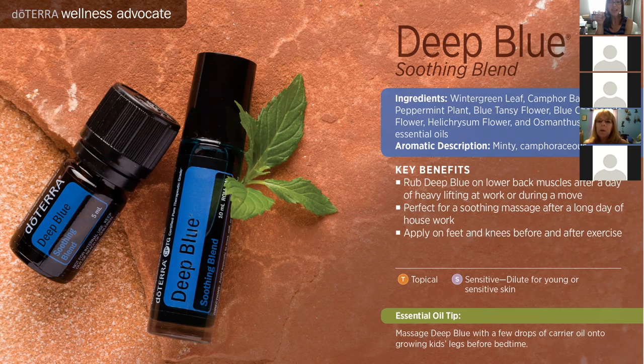Deep Blue also comes in a rub form — a lotion that is so powerful, athletic teams in this country actually buy it in giant tubs to feel better after a hard game. Think of it as a natural, therapeutic icy hot. You can use it in replacement of those over-the-counter products — it's more natural and doesn't have all that junk in it. I just put some on this morning — my little pain rub recipe that Wendy gave me has Deep Blue, copaiba, and fir oil in it.